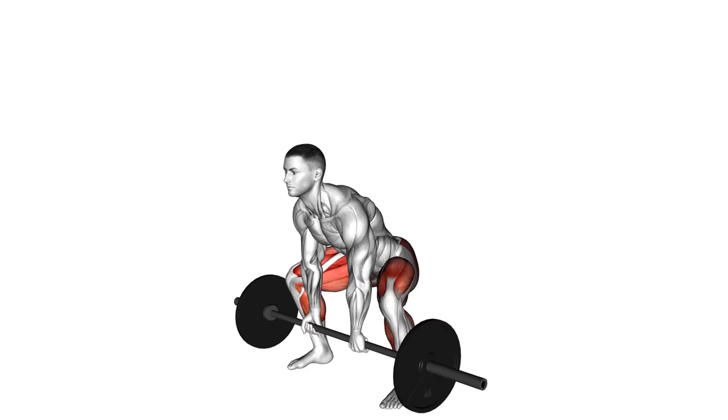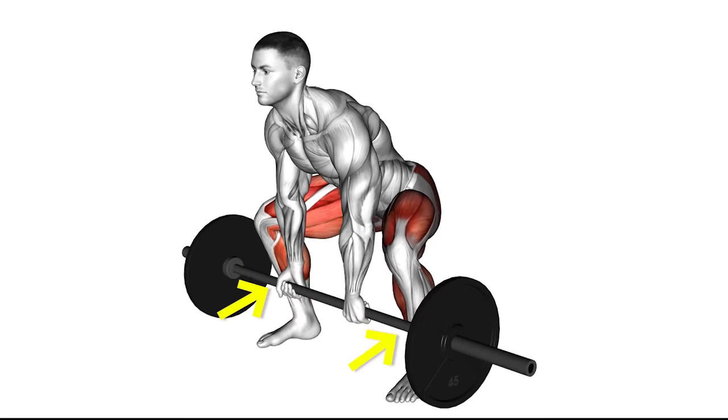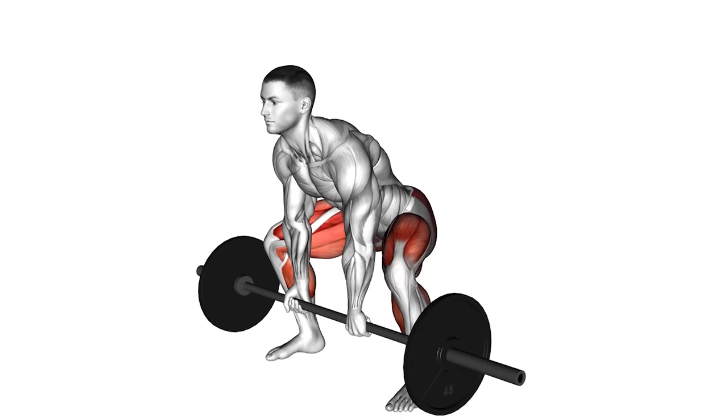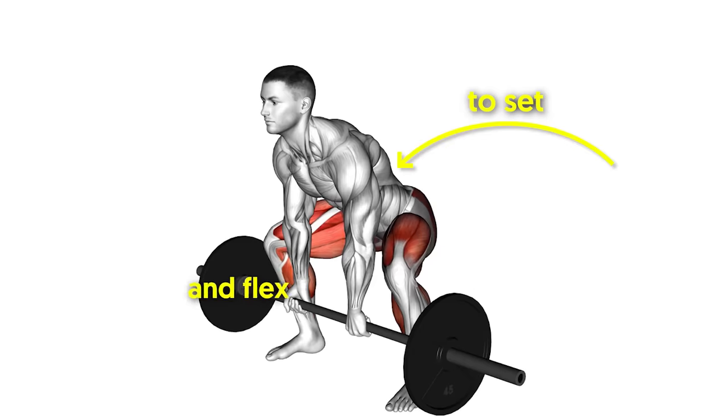Deadlift — how to perform. Step up to the loaded barbell with your feet about shoulder-width apart and your feet under the bar. Position your shins close to or touching the bar. Push your butt back and hinge at the waist to bend down and grab the bar on either side of your legs using both hands with an overhand grip. Ensure that your hips are lower than your shoulders, squeeze your shoulder blades together to set your lats, and flex your core.